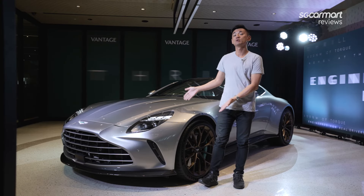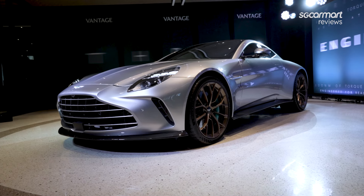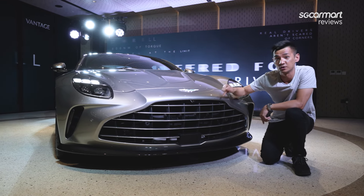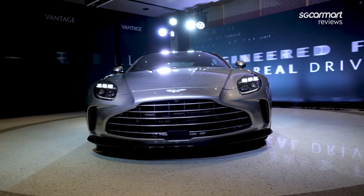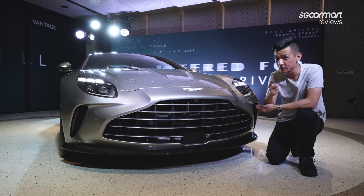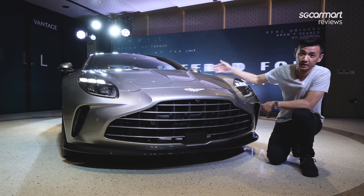Here it is — the new Aston Martin Vantage. Let's check out all the new bits. We obviously have to start with the most obvious and noticeable change, and that is the new huge front grille. This grille is 38% bigger than before, and there's a very important reason for that: more airflow — specifically 29% more airflow — and that's to deal with the extra power under the bonnet.